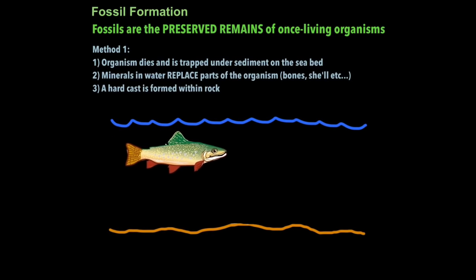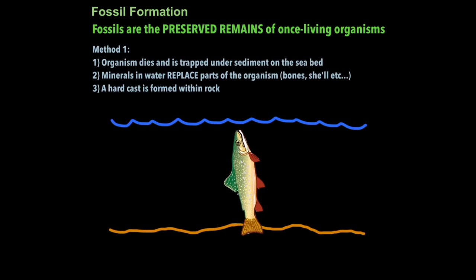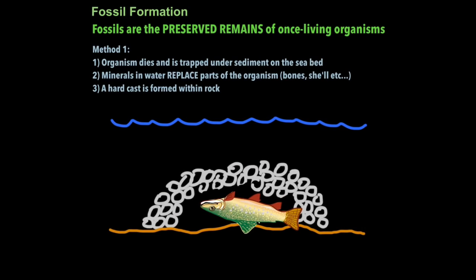Method one: an organism dies and is trapped under sediment on the sea bed. Over time the soft areas of the body decompose and wear away, leaving behind a skeleton. Minerals in water then replace parts of the organism — the bones contain tiny pores which water gets into, depositing dissolved minerals inside. Over time the bones wear away but what you're left with is a hard mineral cast within the rock. That's why many fossils are in fact rock.